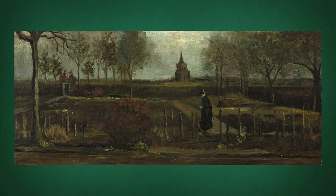This 30th of March marked Van Gogh's 167th birthday. It was also the day the Parsonage Garden at Nuenen was stolen. Police in the Netherlands are searching for a Vincent Van Gogh painting, the Parsonage Garden at Nuenen.